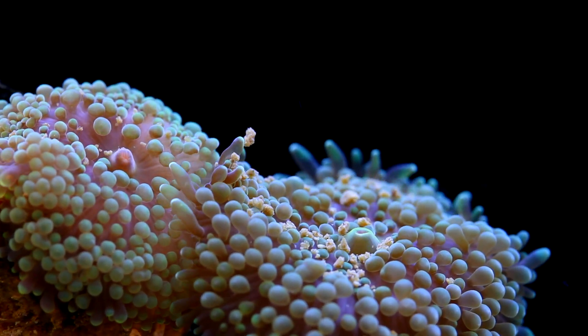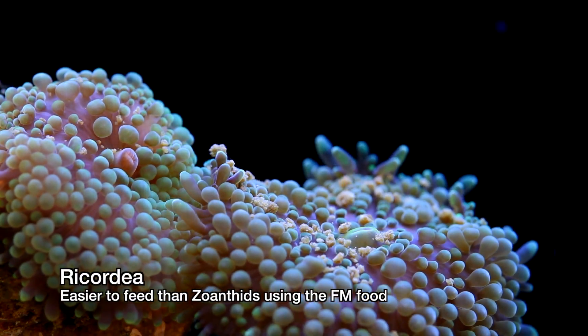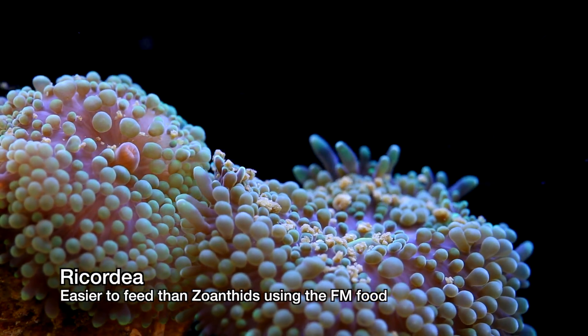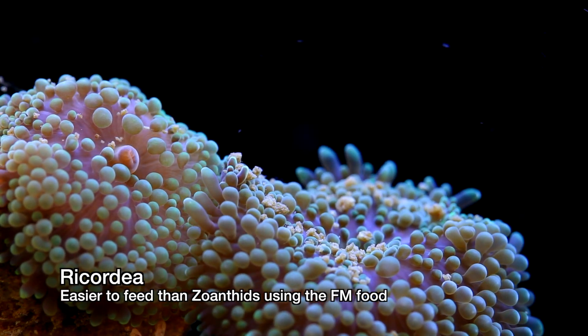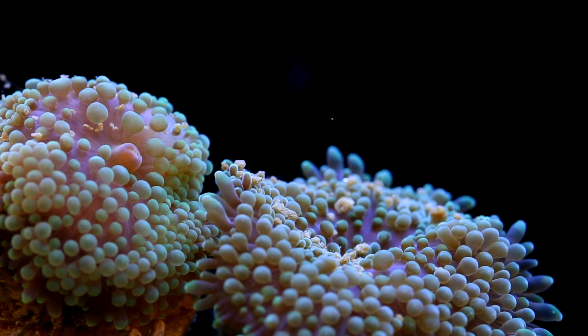Overall, I would say that the Ricordia seemed to be more interested in the food than the Zoanthids, who did not appear to have any interest whatsoever. This isn't a huge surprise to me because in my other Zoanthids feeding video, it didn't appear that the Zoanthids ate anything.